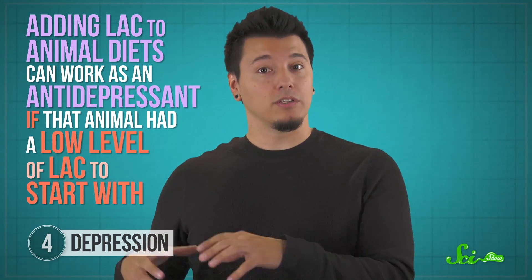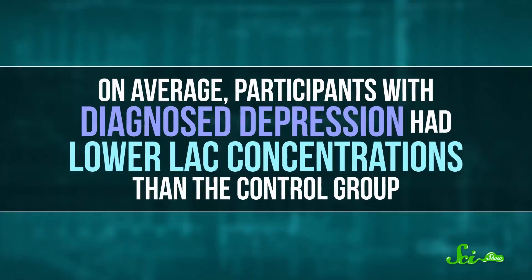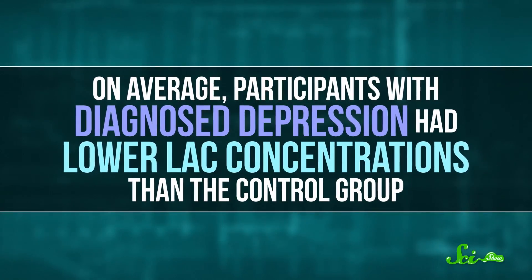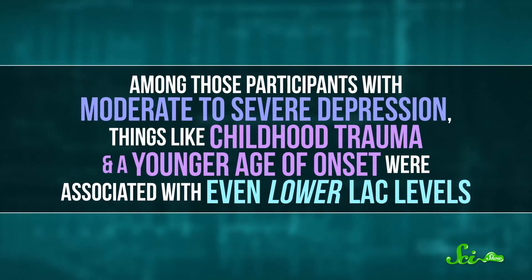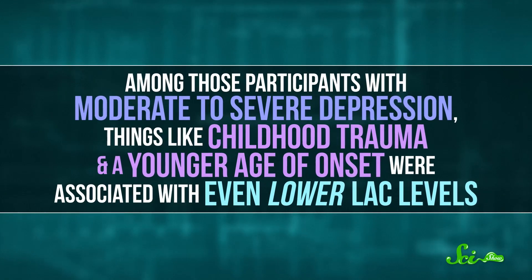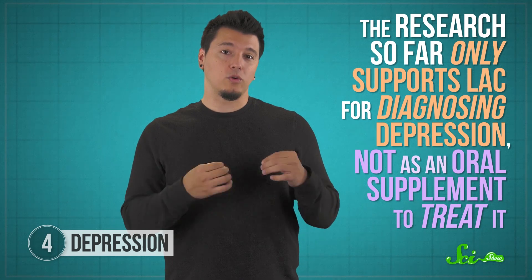But that doesn't necessarily mean it works in people, so researchers have started looking into that too. In a 2018 study, researchers recruited over 100 participants from two different medical centers, gave them all clinical psychiatric exams, and drew some blood. On average, participants with diagnosed depression had lower LAC concentrations than the control group. And among those participants with moderate to severe depression, things like childhood trauma and a younger age of onset were associated with even lower LAC levels. The research so far only supports LAC for diagnosing depression, not as an oral supplement to treat it — although that hasn't stopped companies from trying to sell it for that purpose. However, researchers were optimistic that with more clinical validation, patients with depression and low LAC might one day benefit from LAC supplements.